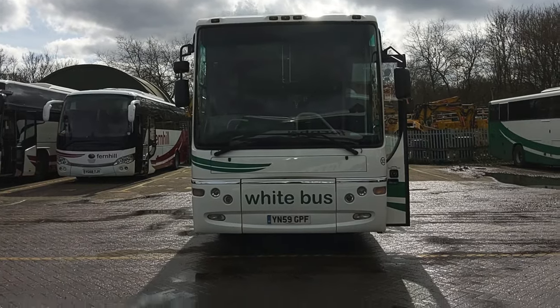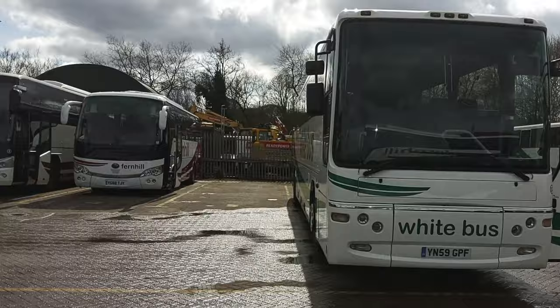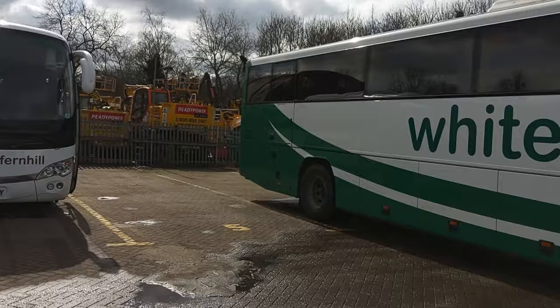Here we have a 2010, 59-registration Volvo B7R Plaxton Profile 70-seat coach, offered for sale on behalf of the Rowgate Group, which incorporates White Bus in Berkshire amongst other brands. This is one of a pair of identical twins, differing by about 30,000 kilometres.